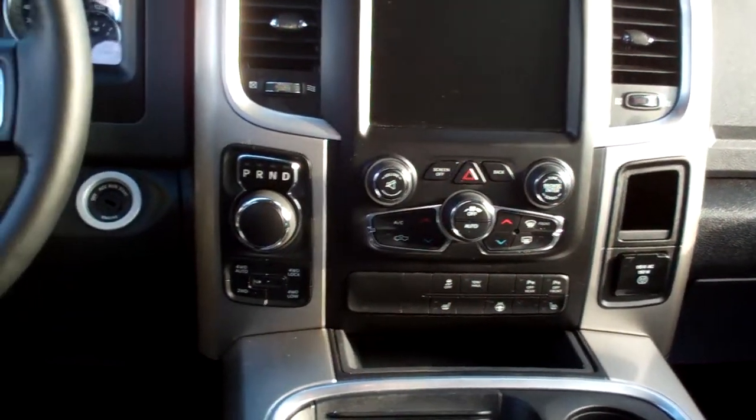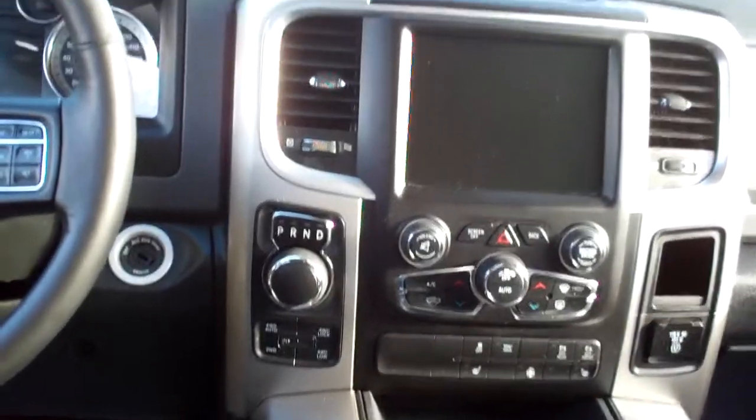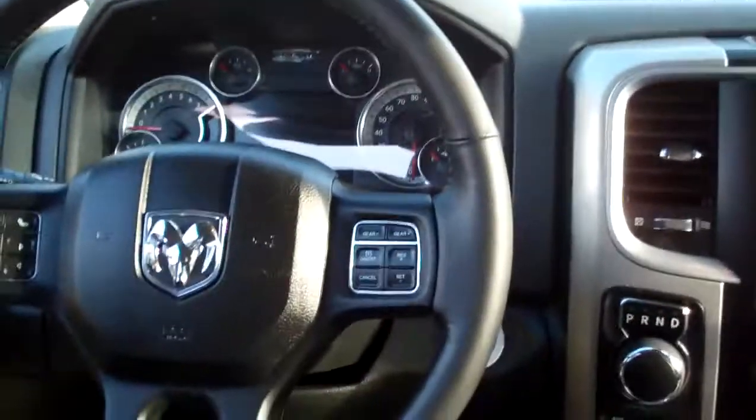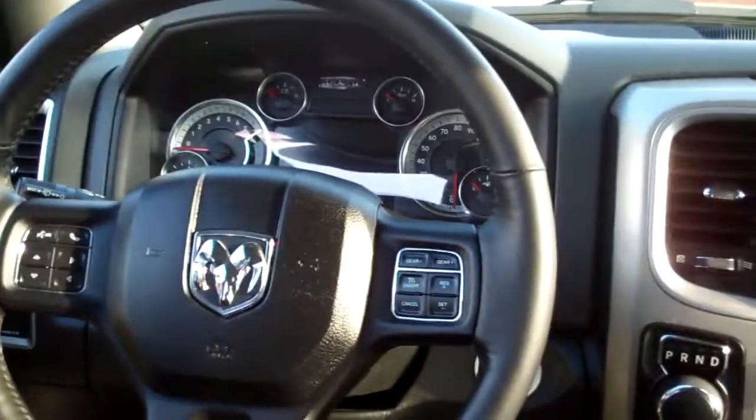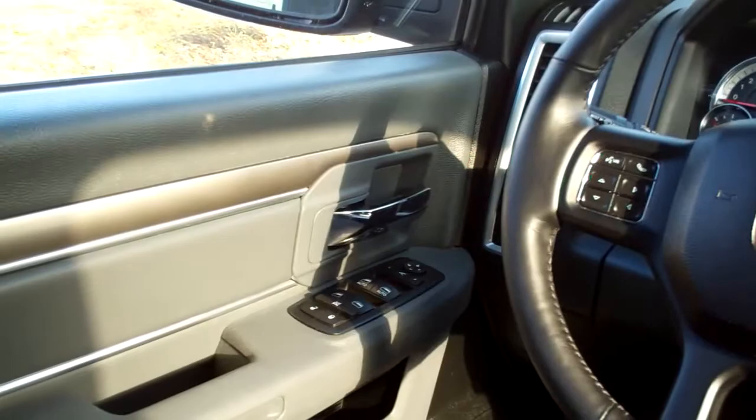Heated front seats and steering wheel. There's your 4-wheel drive selector, gear selector — you can do gears on the steering wheel too if you want. Bluetooth, radio controls on the steering wheel and cruise, power windows, door locks, mirrors, power seat, nice analog gauges.